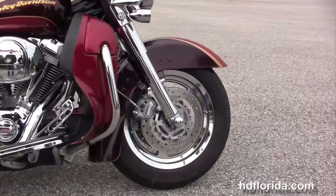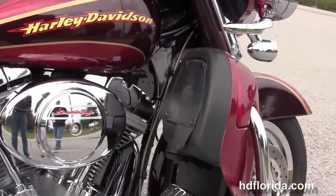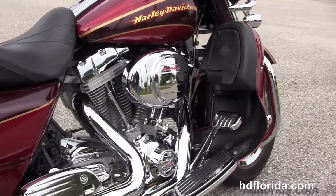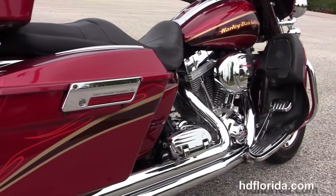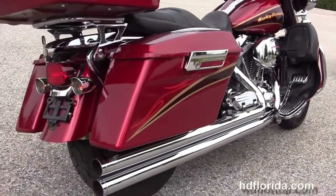We move back to the color match lower fairings, integrated glove boxes and air dams, with the rubber mount air-cooled 103 cubic inch Screaming Eagle twin cam engine with 5-speed transmission, CVO foot controls, the high flow air cleaner with stage 1 fuel mapping and a Vance & Hines long shot exhaust.